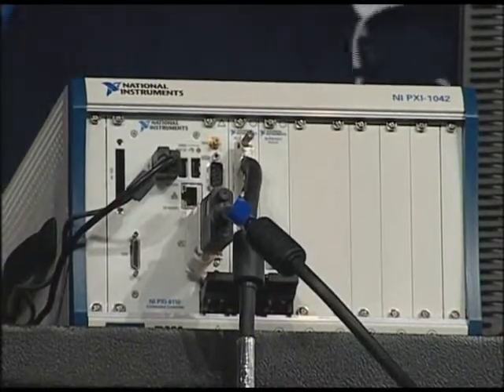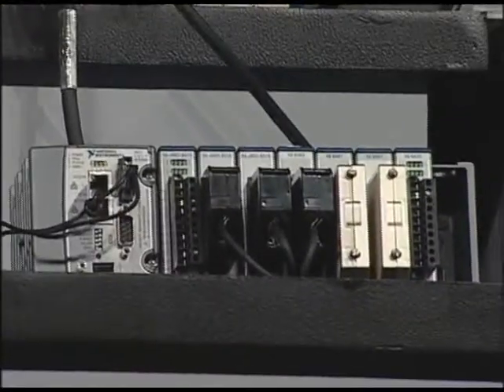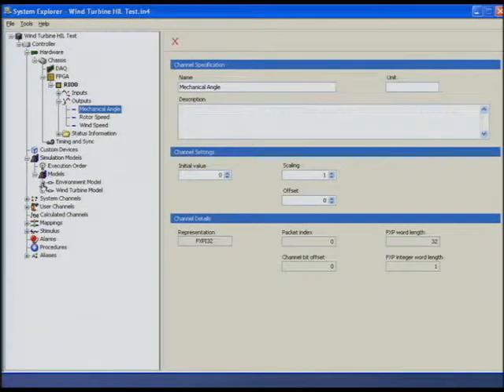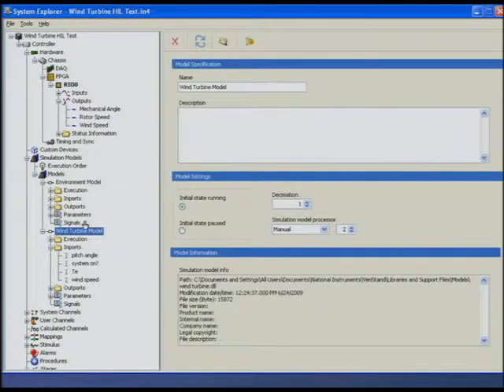To demonstrate this, we're creating a PXI-based hardware-in-the-loop test system using VeriStand to test a wind turbine controller built using CompactRIO. Rather than programming this application from scratch, we're simply configuring real-time testing tasks in VeriStand — adding an FPGA device accessing I/O from the CompactRIO and adding a model simulating the behavior of the wind turbine.